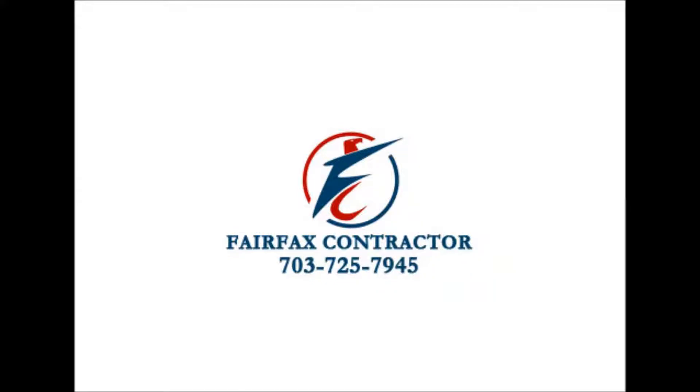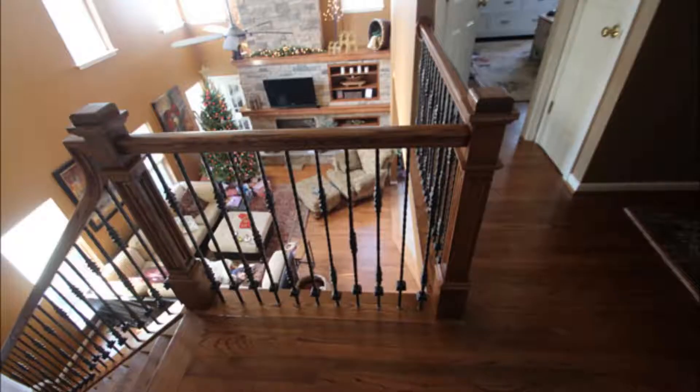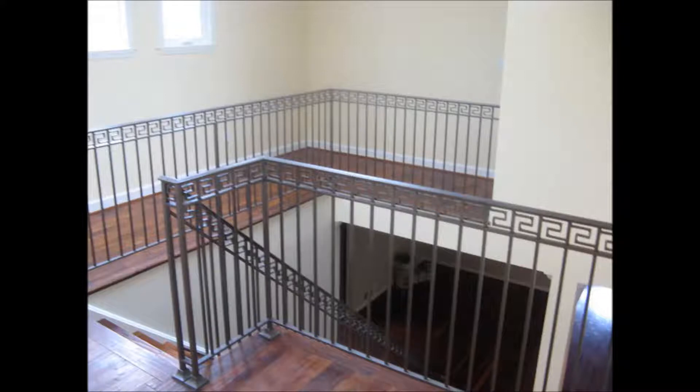Here at Fairfax Contractor we customize and install interior rail designs. Here we have a stair rail that we customize for a customer — they are blown away with the final result. Now a lot of contractors do not have the ability to mix the two of rod iron and wood. Here we have an example of what we can do in a situation like this.